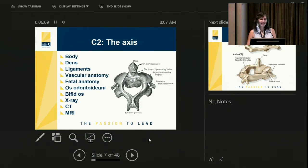C2, which is the axis — you can see in the diagram that the front of C2 is called the dens.